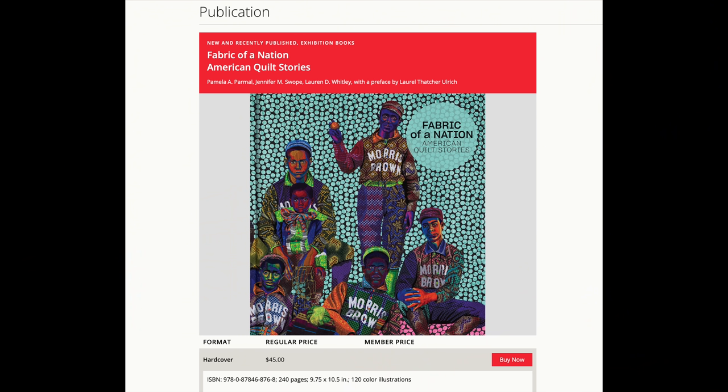We're hoping many people will be able to come to Boston and see it in person. But if that's not possible, we're fortunate to have published a book of highlights of the American quilt and bed cover collection with the same title, Fabric of a Nation: American Quilt Stories. The quilts are beautifully photographed and illustrated, and some of the stories behind them are included.